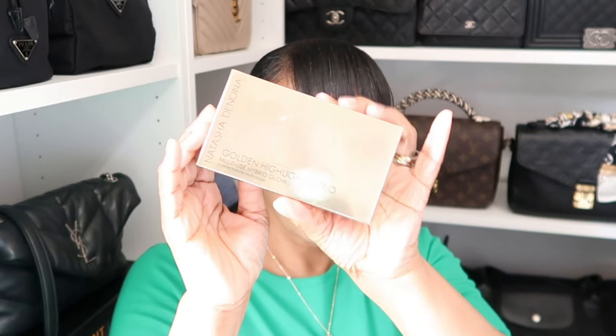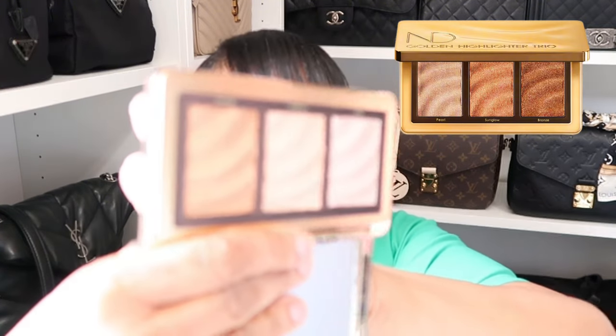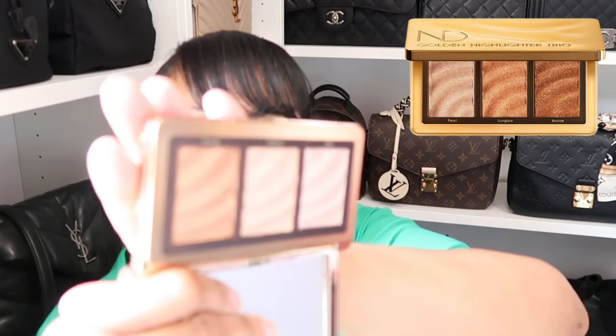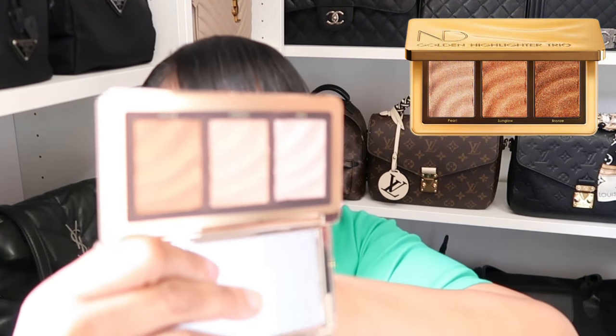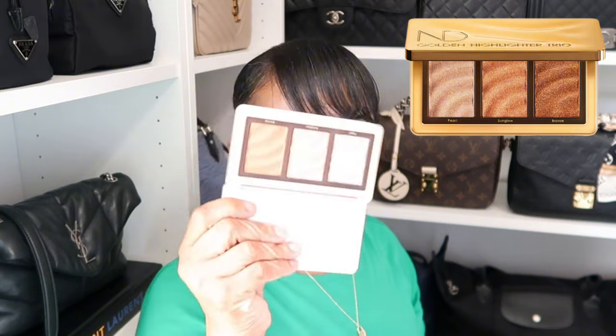The other item I picked up from Ulta was another Natasha Denona — her golden highlighter trio. You know how I feel about highlighters, which is why I buy so many. You get a mirror on one side and three highlighters — pearl, sun glow, and bronze. If you don't buy a ton of makeup and you're looking for a one-and-done type of thing, this would be perfect because you get three different tones for whatever you're feeling on that day.